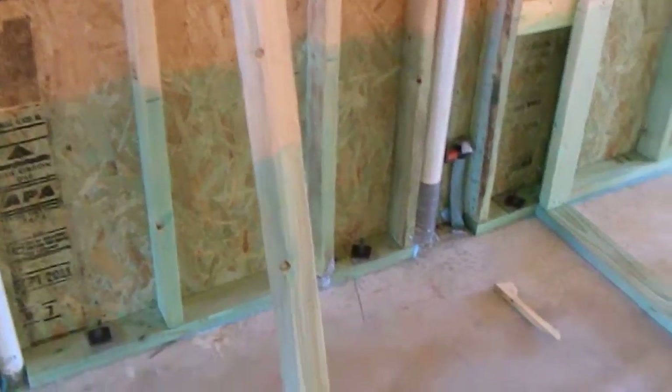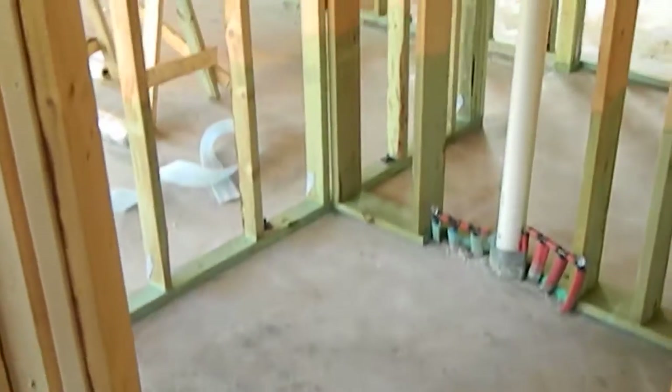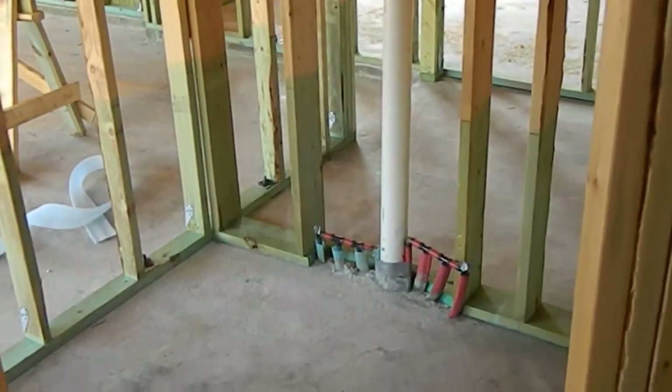This is where your double vanity sink will be, your exterior pipes. This is where your tub will be. Your closet to the right of the tub, closet to the left of the tub — and that's also the laundry room. This is where your shower will be. And this is where your commode will be, with the window above the commode.